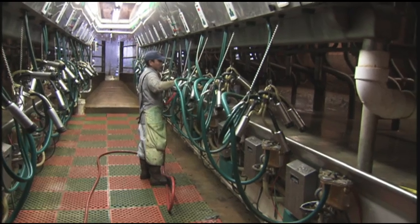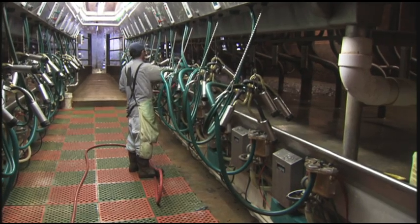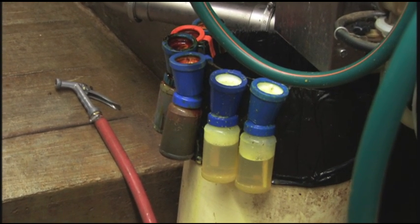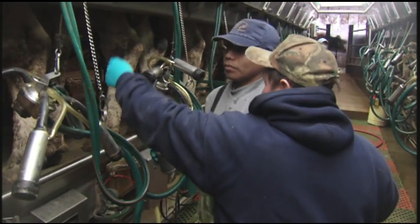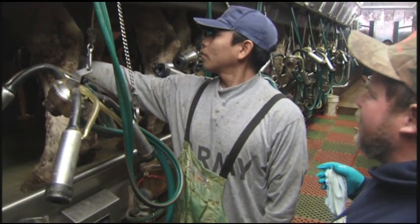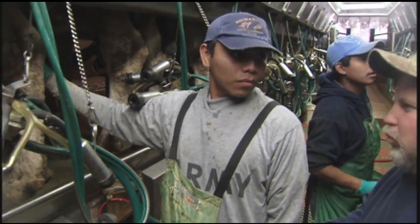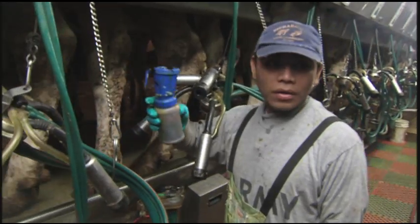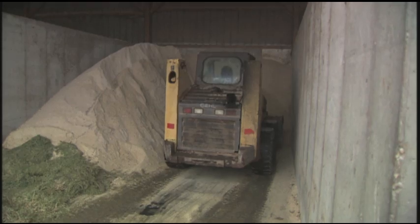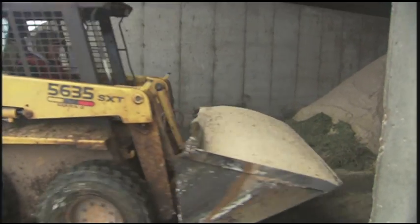We've done a lot better job of keeping everything clean — washing every milker and even the dipper bottles. We wash those, and that's helped a lot. We have Hispanic labor and most of them do a good job, but they don't always understand why. Once they understand why, they're more willing to do what you're telling them, because they understand the reason — they're doing something to help everybody, not just being kept busy.